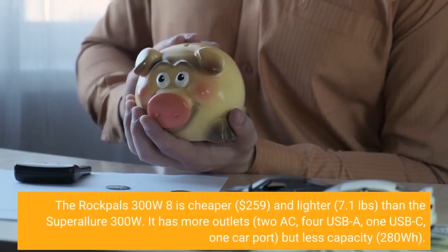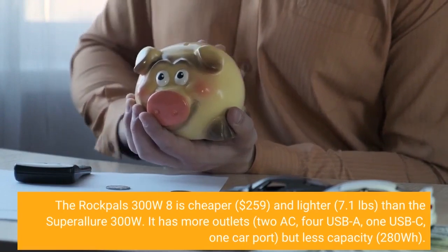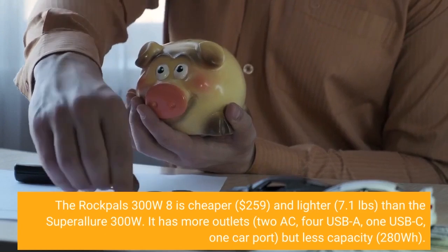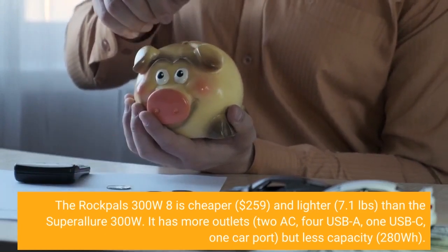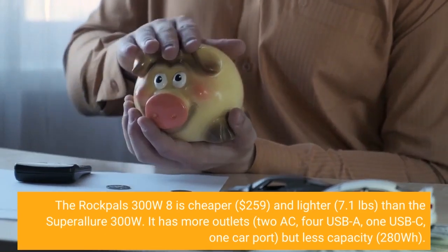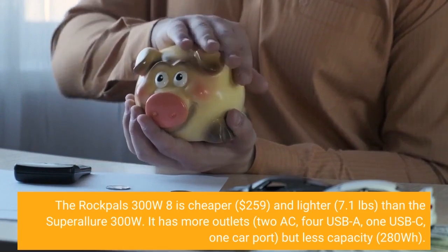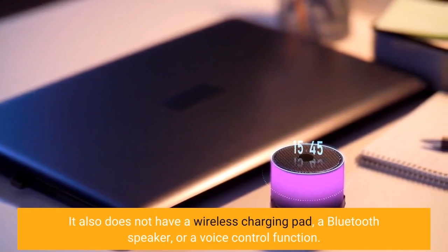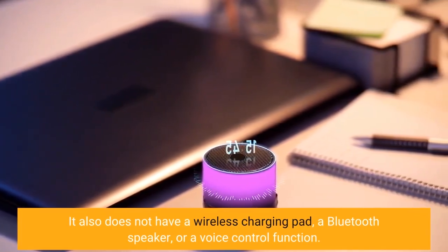The RockPals 300W is cheaper at $259 and lighter at 7.1 lbs than the Super Allure 300W. It has outlets including two USB-A, one USB-C, and one car port, but less capacity at 280Wh. It also does not have a wireless charging pad, a Bluetooth speaker, or a voice control function.